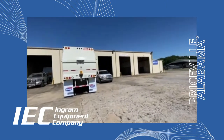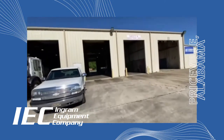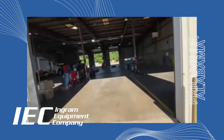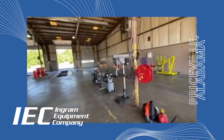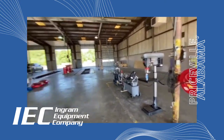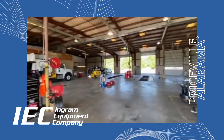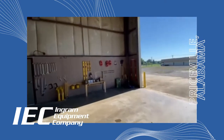Welcome to Ingram Equipment Company's newest shop in Priceville, Alabama. This is our fourth location in the southeast with eight spacious bays and one large wash pad. This shop has come a really long way in a short time and we're making lots of improvements to fully maximize the space to better serve our customers.